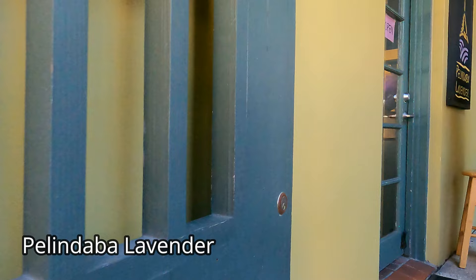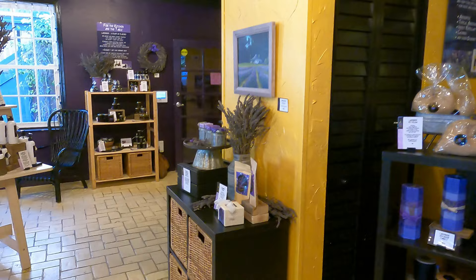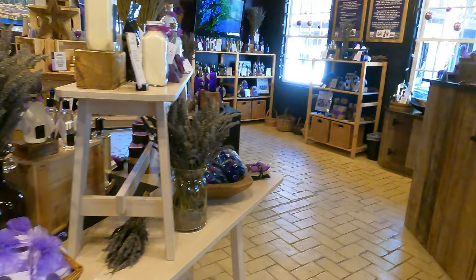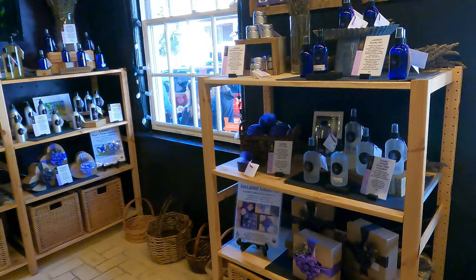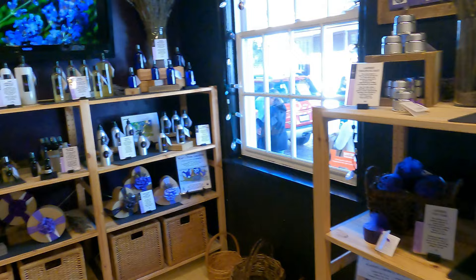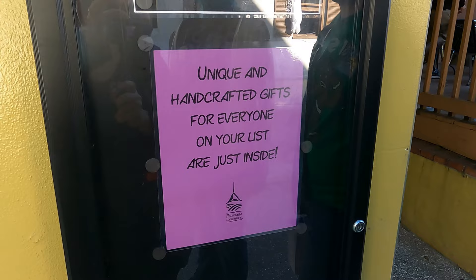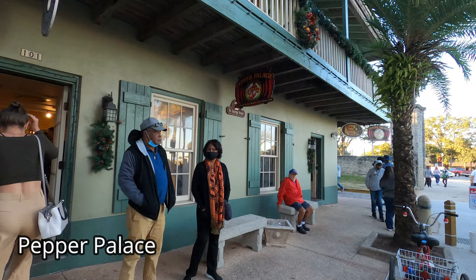Our seventh stop is Palindaba Lavender. This place sells all kinds of stuff made from handcrafted organic lavender. We got a bunch of goodies — it's off of Hippolyta Street. We got some lavender lemonade, a spray for your linens, and some massage joy. It was all super affordable — about 40 bucks for everything. Definitely check them out; it's a really cool place to stop.